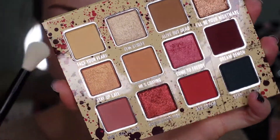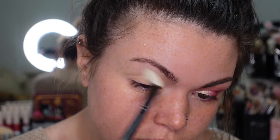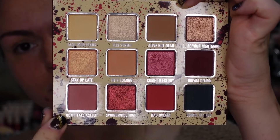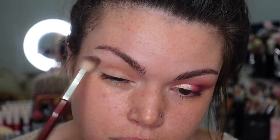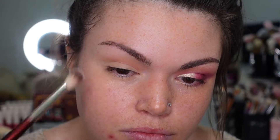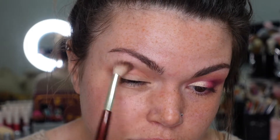First, we're going to take a big fluffy brush and use the shade Face Your Fears all over the eyeshadow primer — that's simply just to set everything in place. Then I'm going to take the shade Don't Fall Asleep and put that right in the crease, going in a few times to really build that color up. I'm also going to start shaping how I want this look to go, winging it out a little bit with this shade as well.